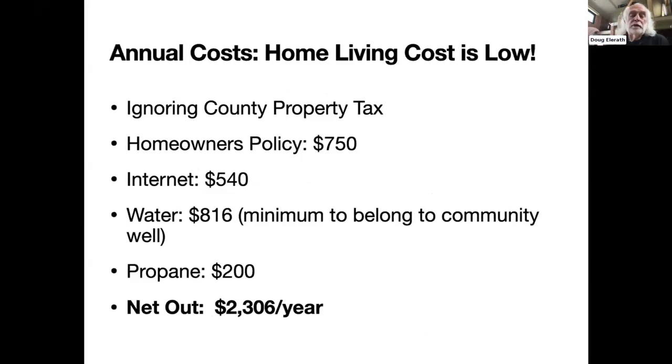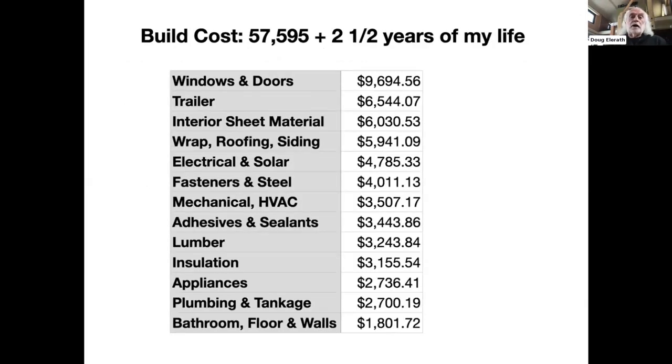My annual living costs are pretty low — I net out at $2,306 a year, ignoring county property tax. The most expensive item is water, because it's the minimum to belong to the community well: I'm authorized 3,000 gallons a month and use only 150. The build cost was $57,000 plus two and a half years of my life. What do you value your life at? For me, being retired, it was also a bit of a hobby.